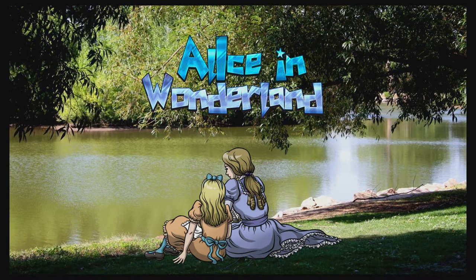Hello everybody, welcome to What About The Game. Today I'm going to be talking about Alice in Wonderland on the Wii U.